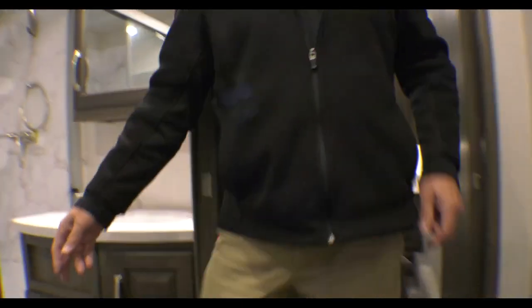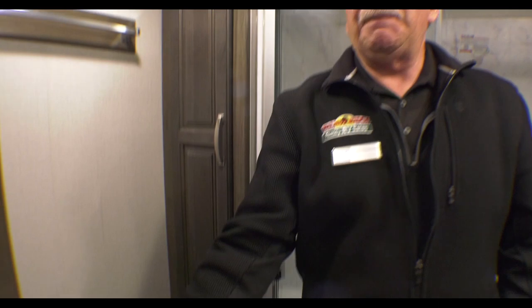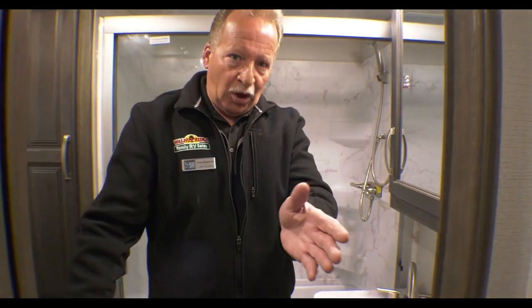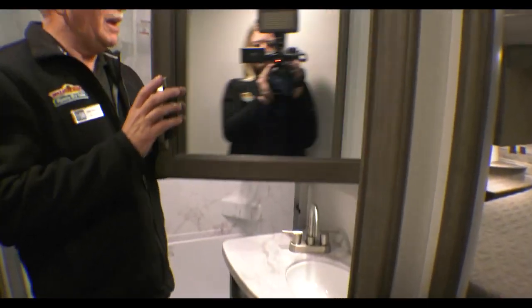In the bathroom, one of the things I love about Cougar is the linen closet — you can put your towels, washcloths, and things in there. There's also a towel rack back here. This is a pocket door, so it unsnaps and closes without taking up room in the hallway. There's a big residential-style shower and a nice vanity right here.